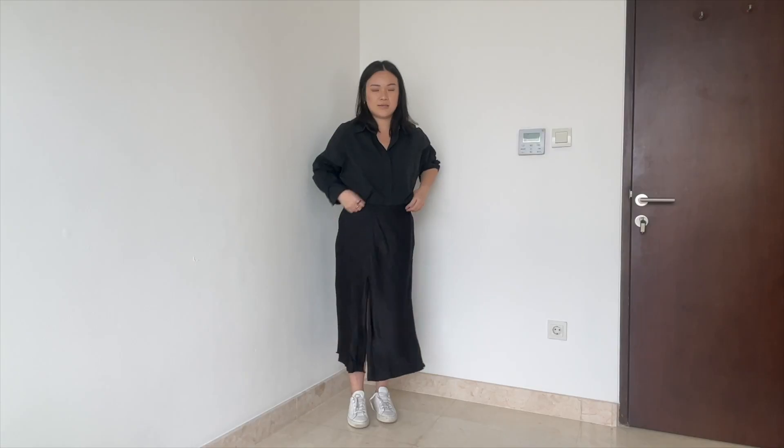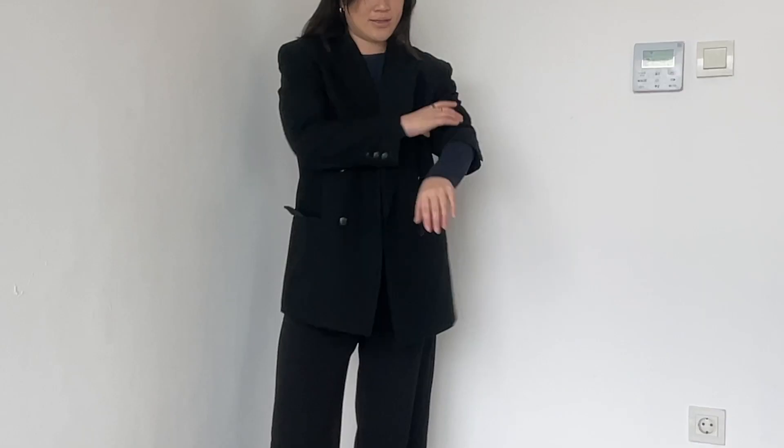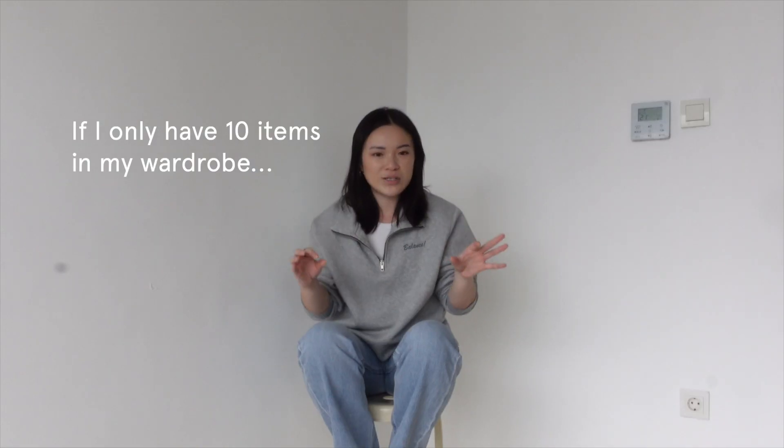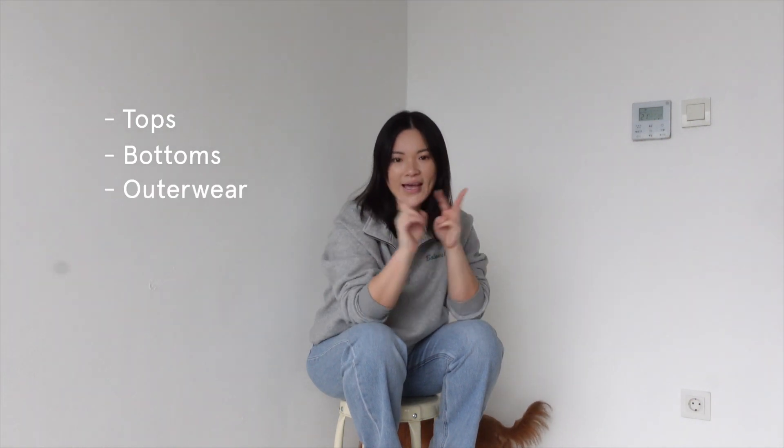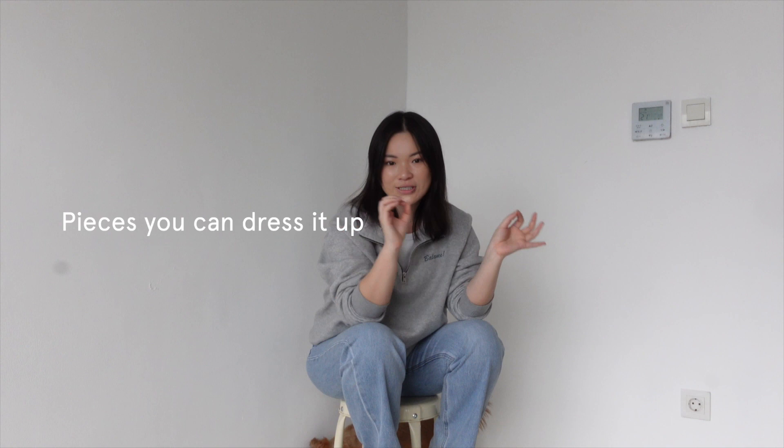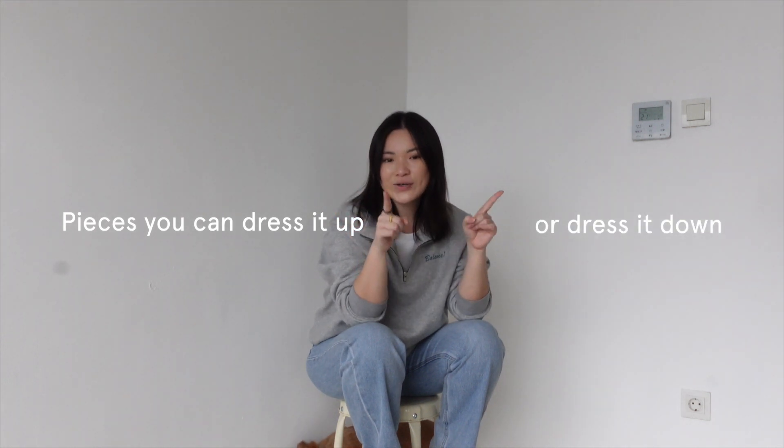So today, I wanted to go through some of my wardrobe essentials. I got a challenge: if I only had 10 items in my wardrobe, what would it be? So how I would be doing this video is that I would go through tops, bottoms, outerwear, and one dress that I feel like is a key piece — it is so versatile, you can dress it up or dress it down. So let's go!